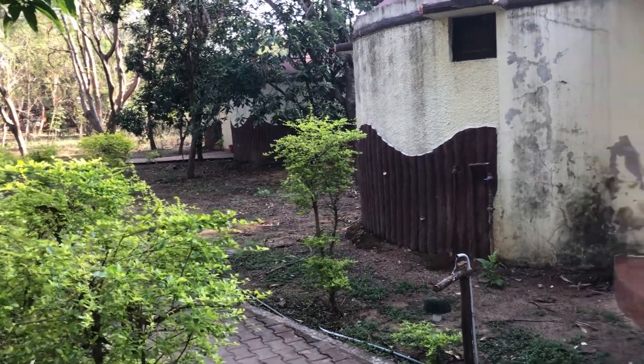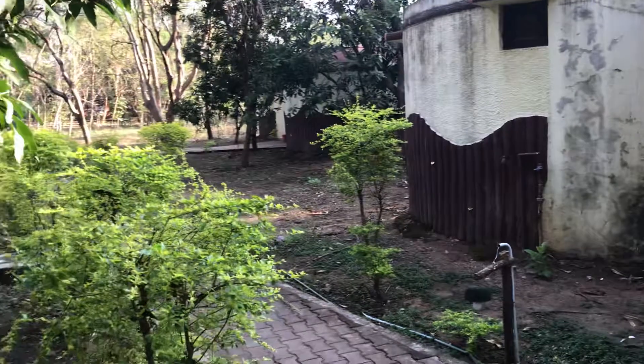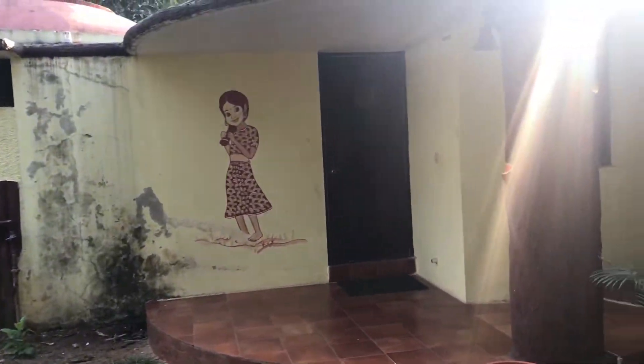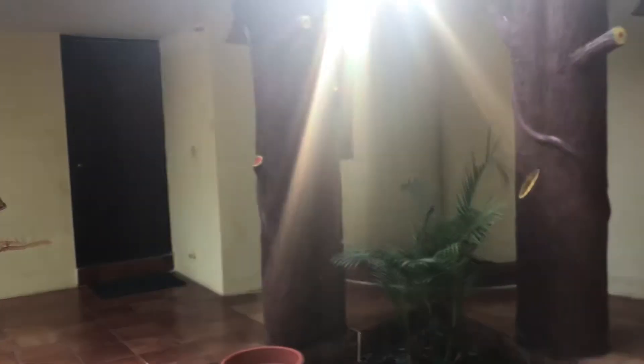Hello guys, good morning. This is 10th of February 2020 and I am going to give you a review of Mowgli's Den.